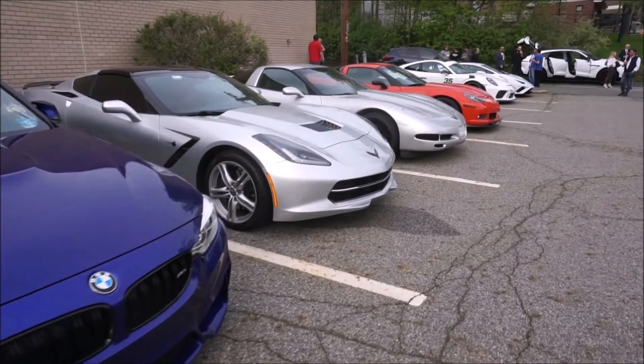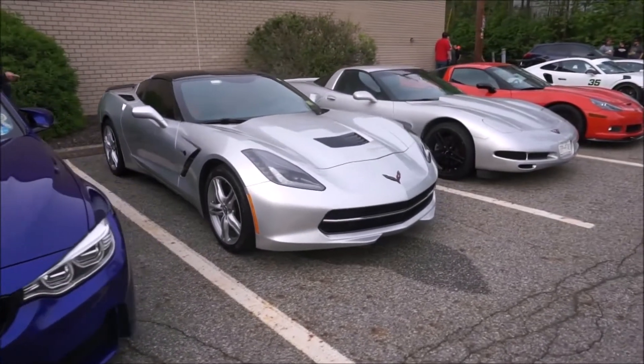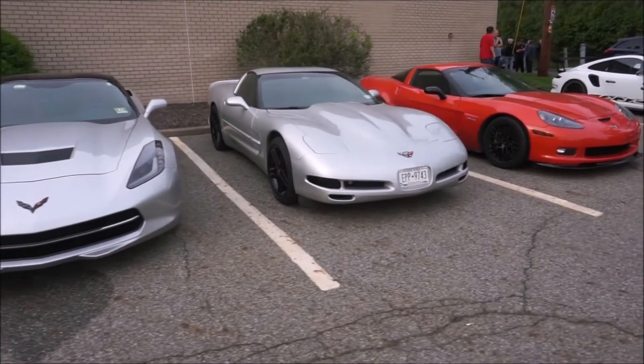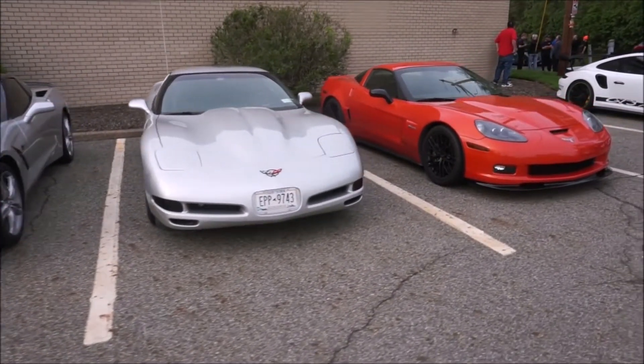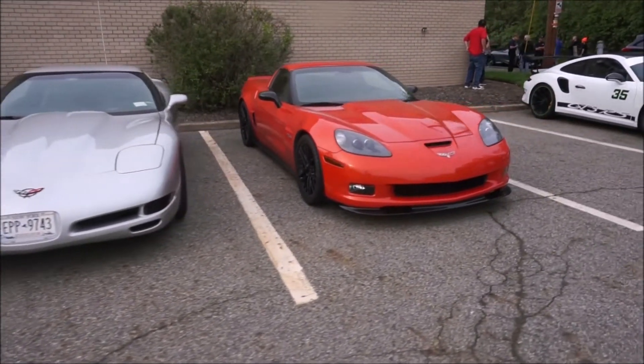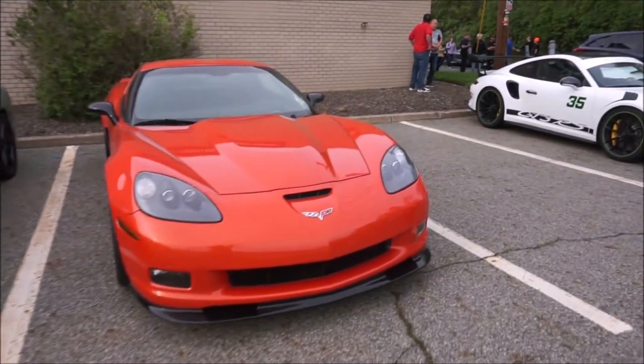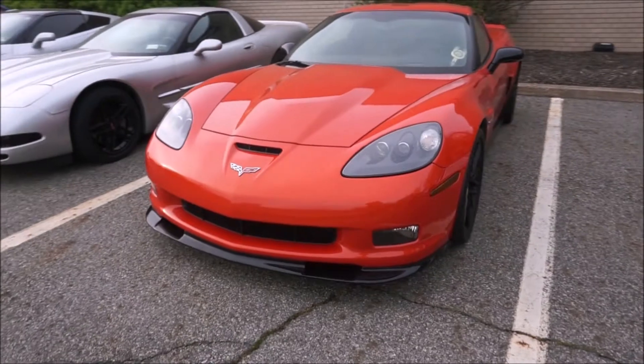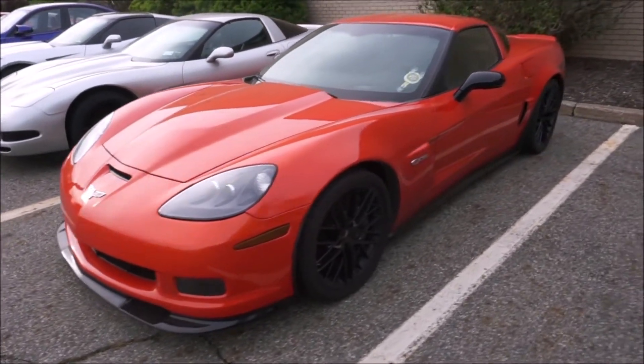We saw the MC12 — that started it all, my McLaren love. We saw an Avora GT, a nice F80 M3, a C7 Corvette, a C5 Corvette, and look at this C6 Carbon Edition Z06. We're going to have a full review on that — my friend just bought this gorgeous car.